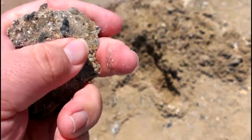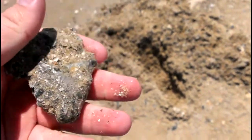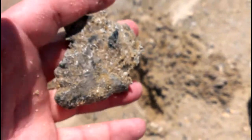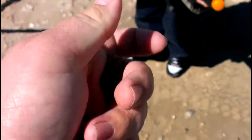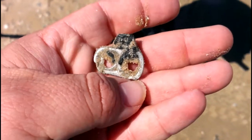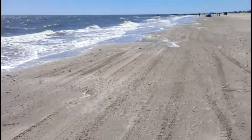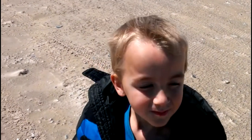Looks like a chunk of aluminum — I don't think it's a can or anything, just crumpled up aluminum, got a little weight to it. On to the next. Pull tab. It is a pretty day though, we are at the beach, Jesse's having fun.